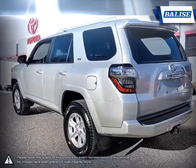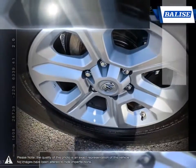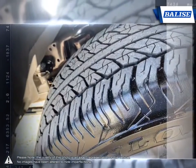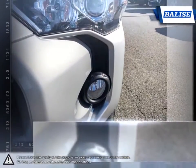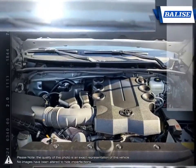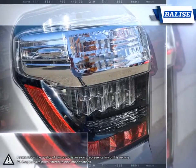With cavernous cargo space, an engine bursting with power, and enough interior space for all passengers, the 4Runner has earned its reputation. With over 25 years of success, it's no wonder why the 4Runner remains at the top of its class year after year. Off-road trails don't stand a chance thanks to its carefully fine-tuned suspension and rugged build. Even for everyday use, the 4Runner is a comfortable and enjoyable drive.